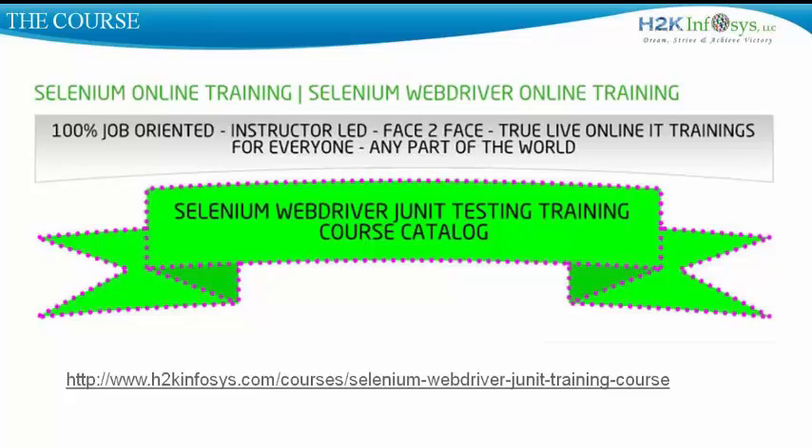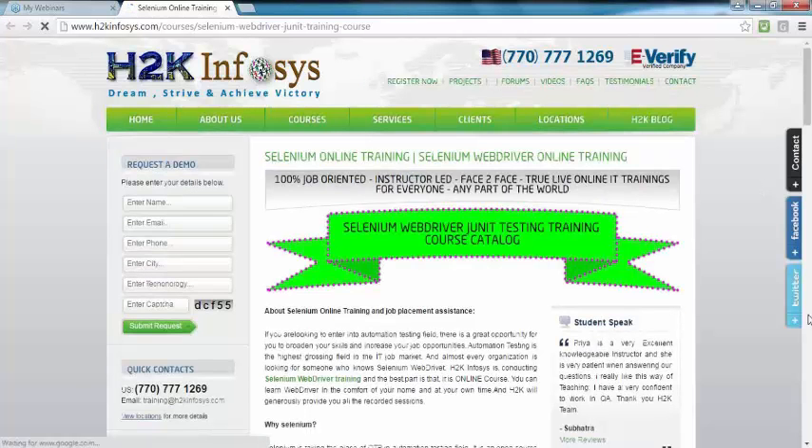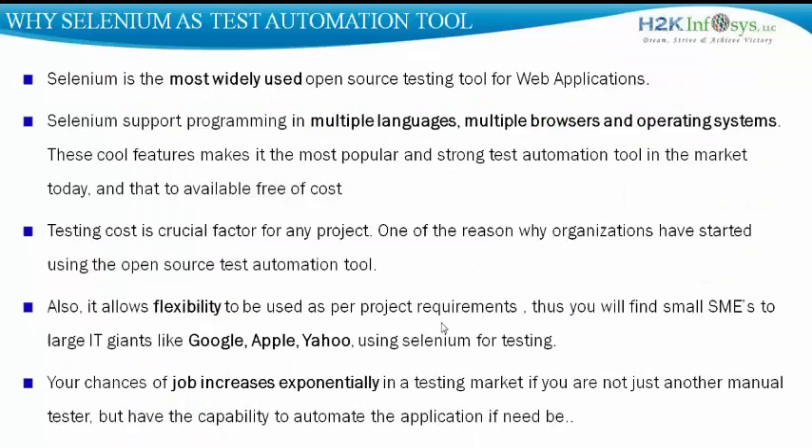The Selenium WebDriver testing training course information details are also available on this URL. Organizations across the world are trying to reduce the testing cost for their projects, as cost is a very crucial factor of any project. Another crucial factor is time. Everyone is looking to automate the processes that can be automated, and manual testing is a very good candidate that definitely requires automation.